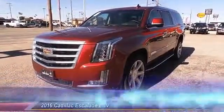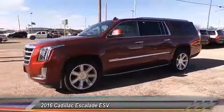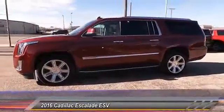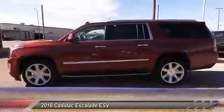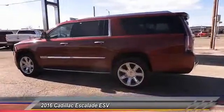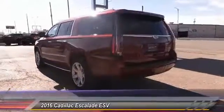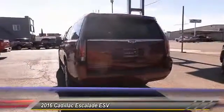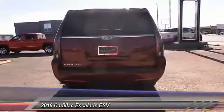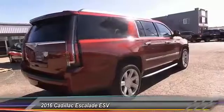The 2016 Cadillac Escalade ESV is a longer version of the Escalade. It is a large, luxurious SUV that delivers performance and style. Classy and powerful, it looks great for a night on the town, or can haul everything needed for a weekend getaway, and is priced below $70,000. This vehicle has less than 15,000 miles.